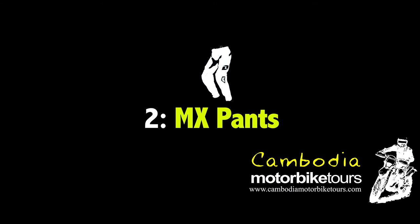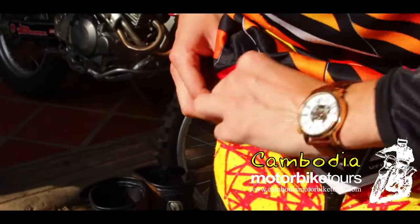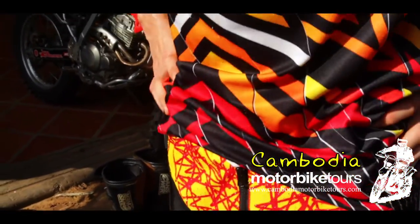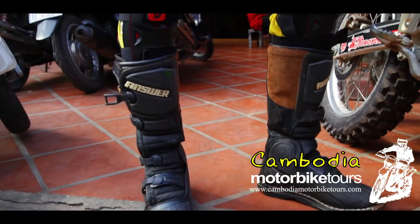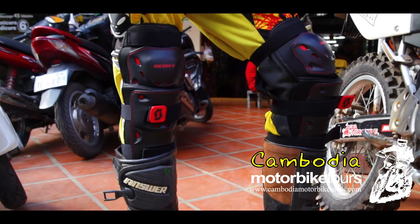Motocross style pants are the best. They're lightweight, tough, and easy to wash. If you've got a couple of pairs, I suggest you bring them — very handy, particularly in wet season. Putting on those fresh pants in the morning, that is a treat.